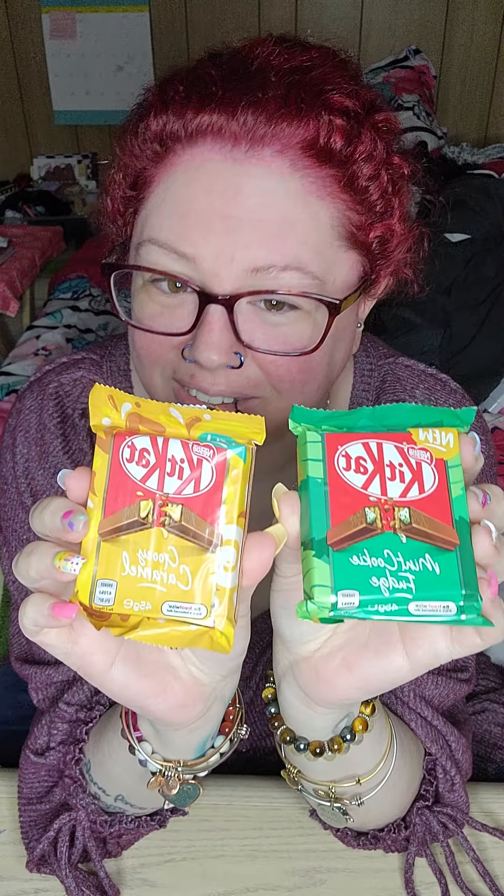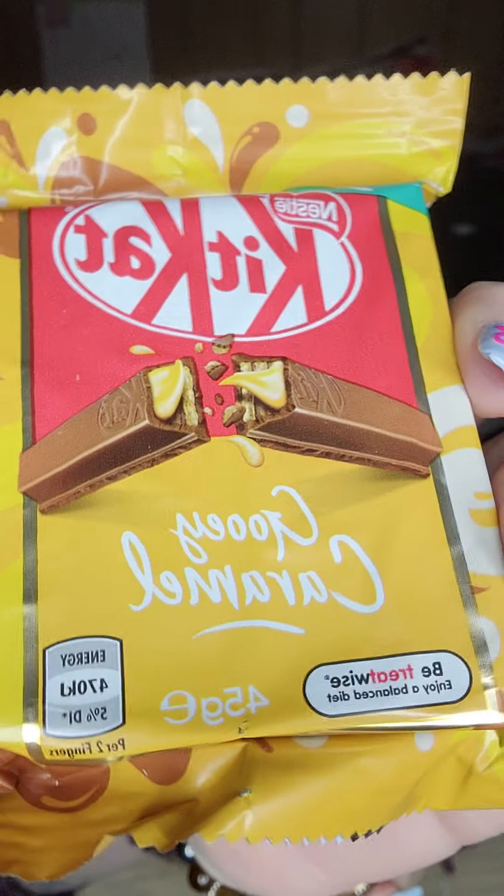Hey guys, welcome to a food review! This is from Exotic Snacks. We have KitKat mint cookie fudge and then gooey caramel. Let's see if I can get it without the glare. I'm almost sad about it but I'm over it.